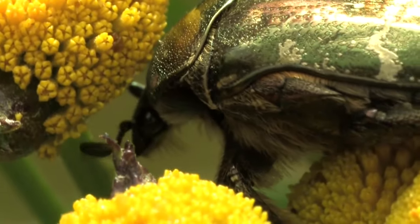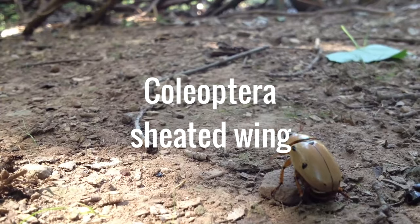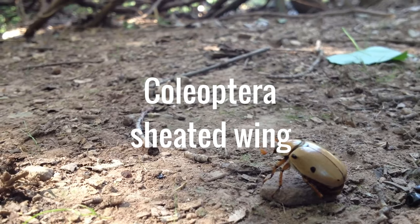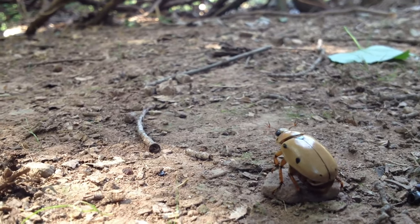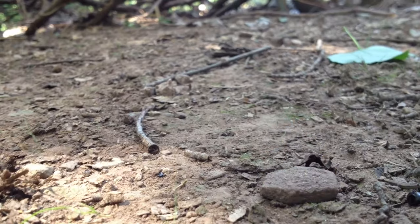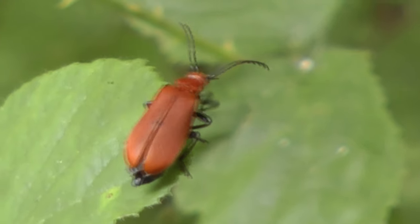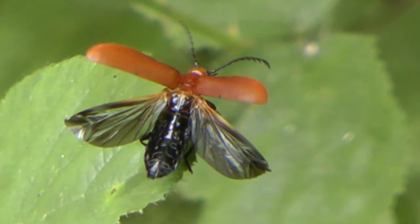All beetles are placed in the taxonomical order Coleoptera, Latin for sheathed wing. This refers to the hardened pair of wings that are characteristic of the order — the four wings are the elytra. They are not used for flying; they serve to protect the abdomen and the fragile membranous hind wings, the ones that are used for flying.